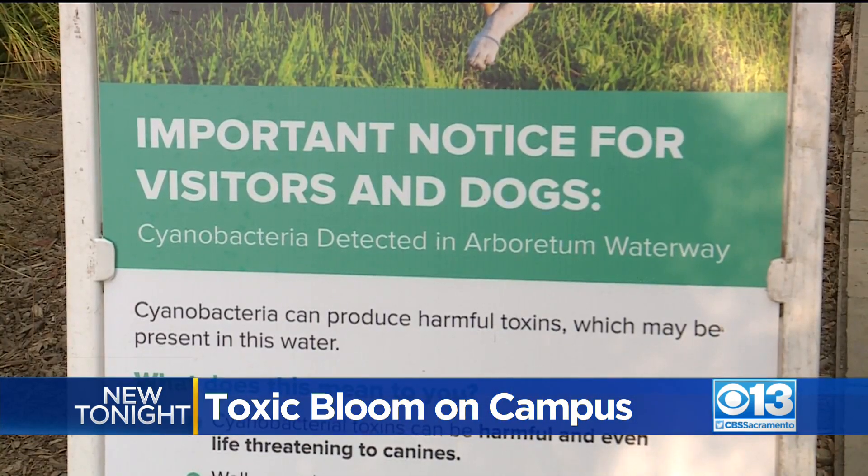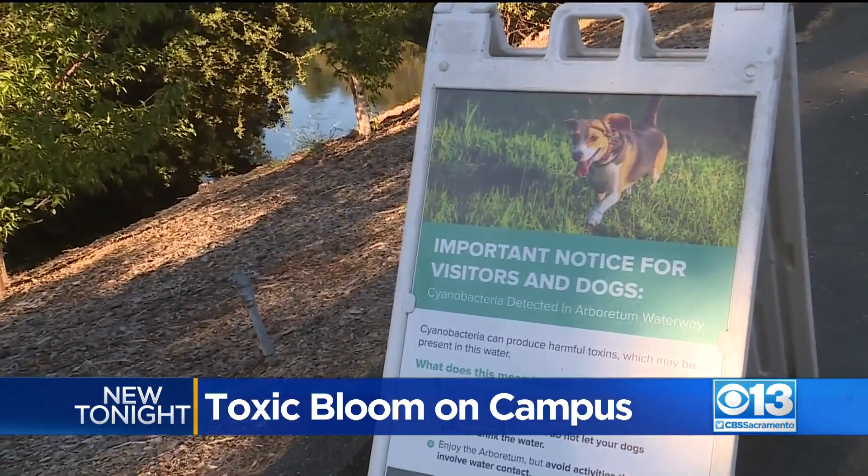Hazard signs have now been posted warning people to avoid exposure and keep their pets out of the water. It tends to happen in the summer after a long dry period and a long hot period.